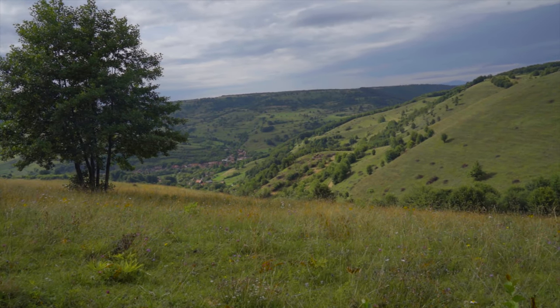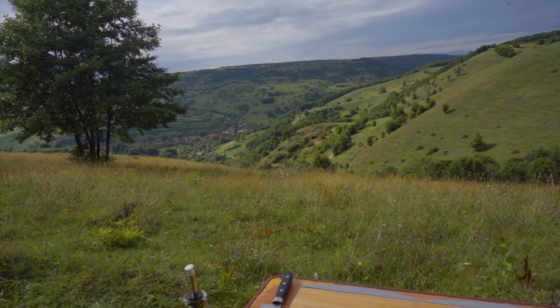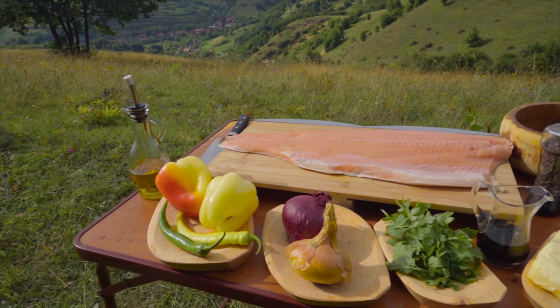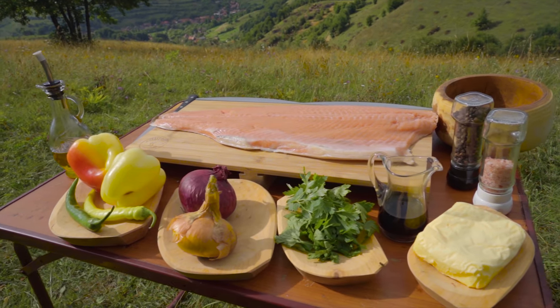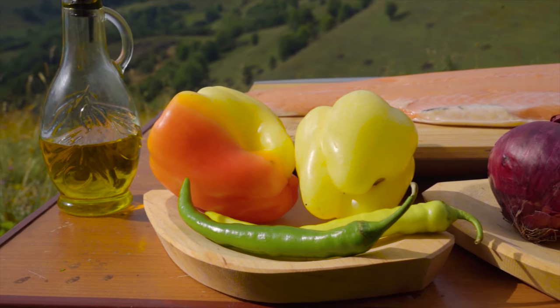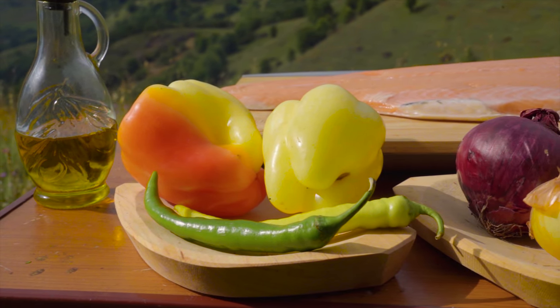We will cook some fresh salmon on salt blocks and a coal-roasted vegetable salad as a side dish. We will make it in a rustic way. The salmon will be seared on salt bricks and the vegetables will be roasted directly on the charcoal.